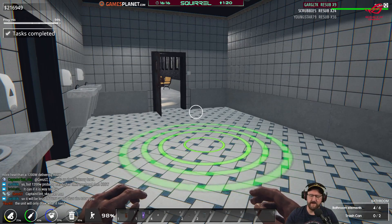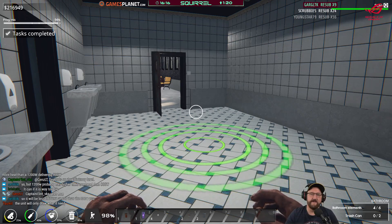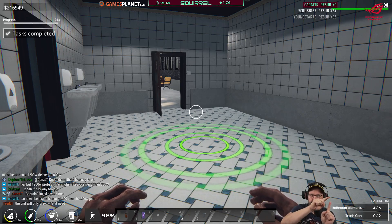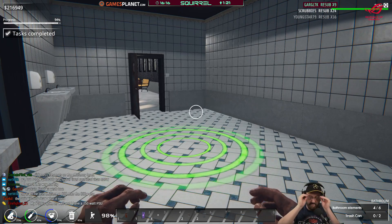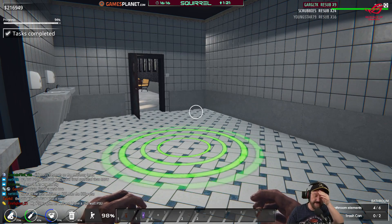You need to look at every PSU and check its efficiency ratings. There'll be a curve plotting zero watts to maximum, showing efficiency ratings as they change. There'll be a certain point where it's running at its peak efficiency.